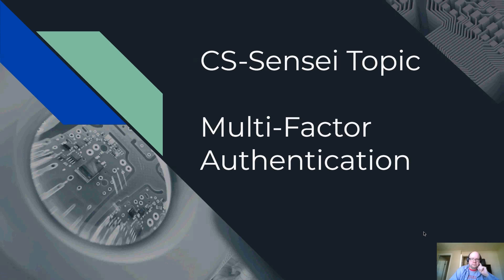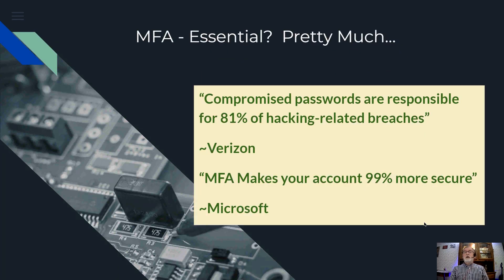So I wanted to step into this. ZDNet.com had an article. I catch articles, and when I see something with applicability — maybe it expands on something we've already discussed — I tend to bring it in here. This one from ZDNet basically said: is SMS-based MFA still good? But let's start off with — is MFA essential? Well, here are two industry leaders. Verizon says compromised passwords are responsible for 81% of hacking-related breaches.